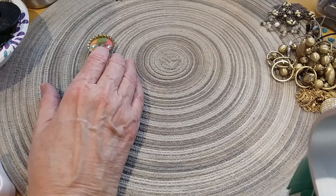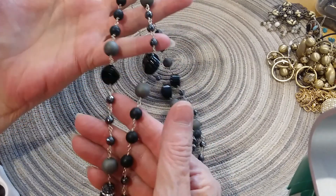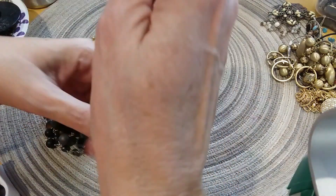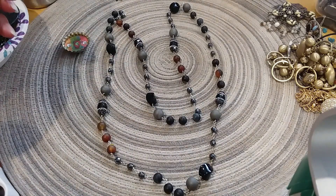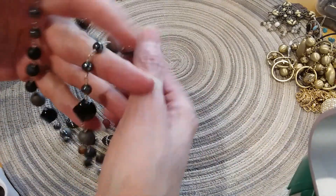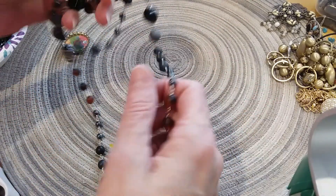The next necklace is also beautiful — heavy, cold, so we're looking at metal and probably stone, or glass, rhinestones. It's got a little bit of all. I love the colors on this, would look great with a lot of colors you may wear. That's beautiful. Looks like it's an infinity necklace, I don't think I saw a clasp. No. Very pretty.